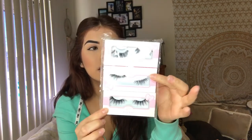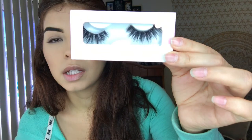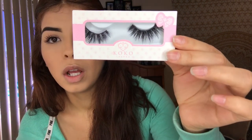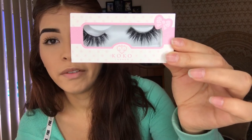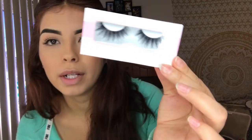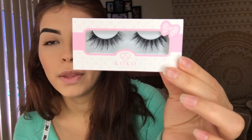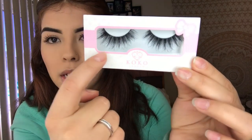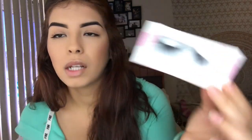My other lashes that I tried are Coco Lashes — they came in a pack with Queen Bee, Goddess, and Stella. The Stella ones look like this — they're full, nice, and honestly one of my favorites. This is my first time trying Coco Lashes and they're honestly my favorite so far. The Queen Bee ones I haven't tried yet because they're really full and long — I want to save them for a special makeup day.